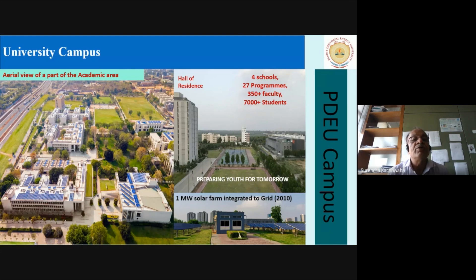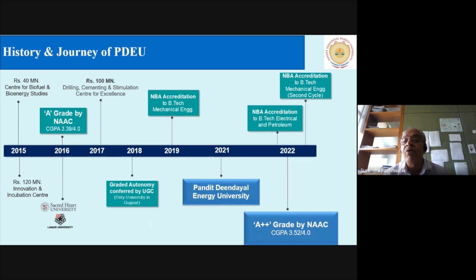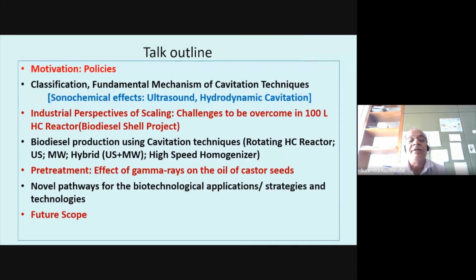This is a panoramic view of our university campus — Pandit Deendayal Energy University. We started in 2003, and it was a brainchild of our then CM, Mr. Modi, who is now the Prime Minister. This is a small journey through which we have travelled in the last decade, and we have achieved certain milestones.